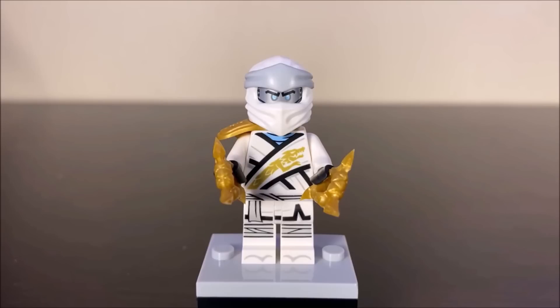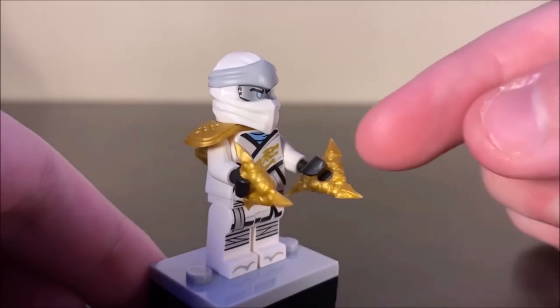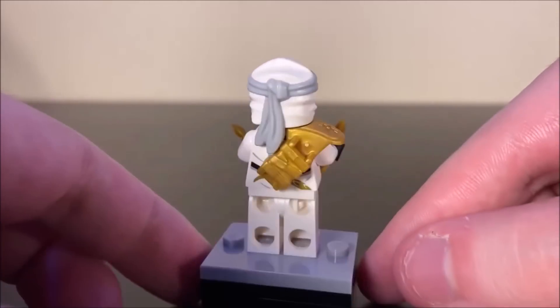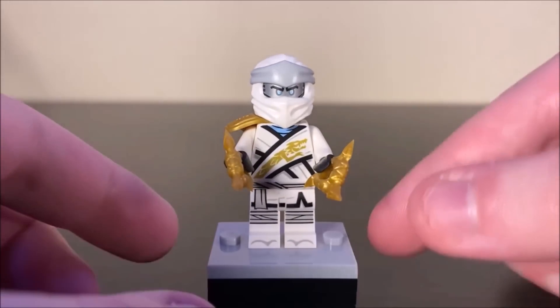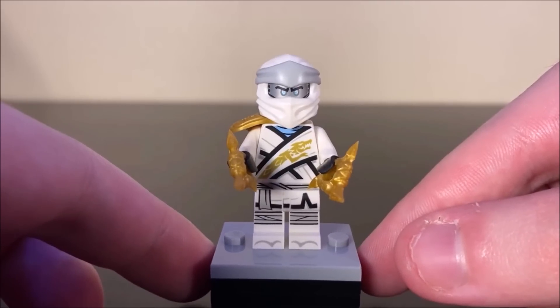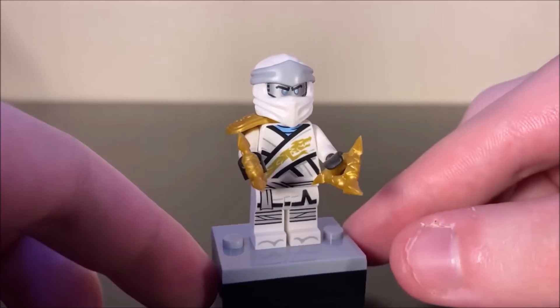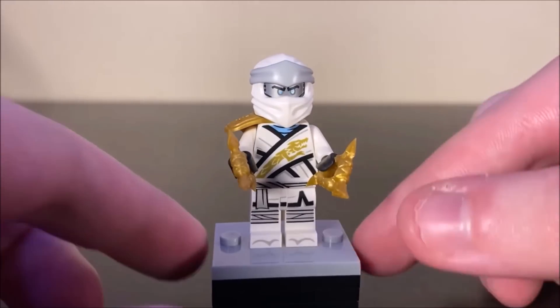The same thing can be said for this version of Zane, which we've seen over and over again since 2019. Nothing really too new to talk about here. He does have his Golden Shurikens, and you get extras of those, which is nice. It's the exact same Zane we've been getting since March of the Oni, except with Golden Armor. I do question why they chose Zane for this set — I'd much rather have seen Cole or Lloyd — but still a cool inclusion.